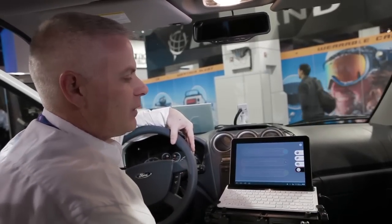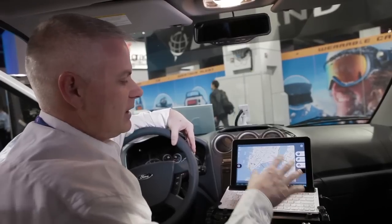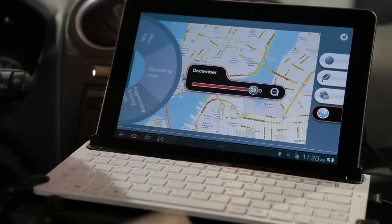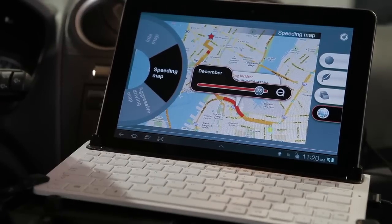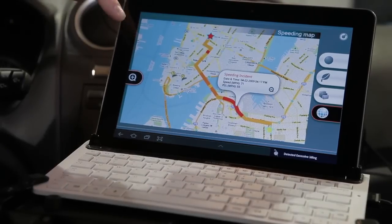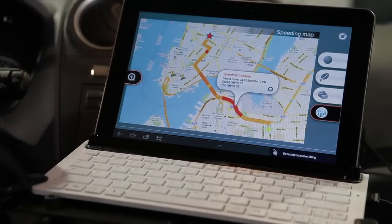I'll move to the last scenario and show you a picture of New York here. This is an example of a driver who is misbehaving, and I'm going to show you the exact speeding map of where this driver was misbehaving. It started here, ended there, and here's where he was speeding and where the incident occurred.